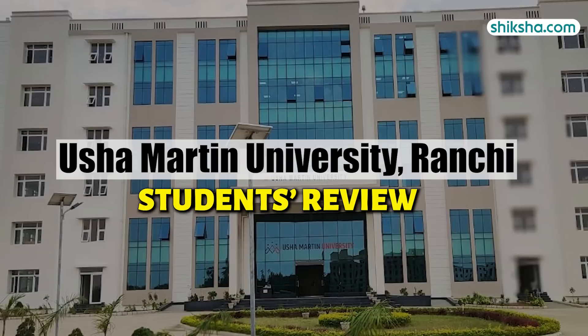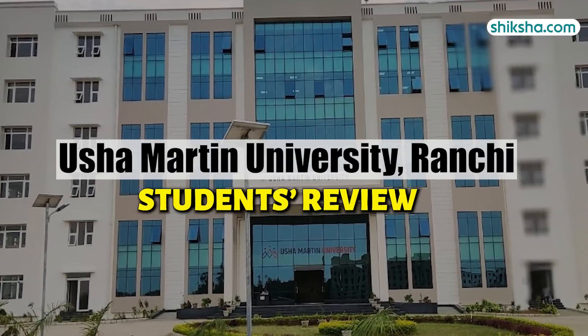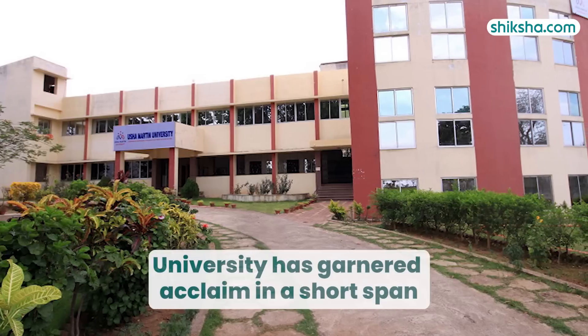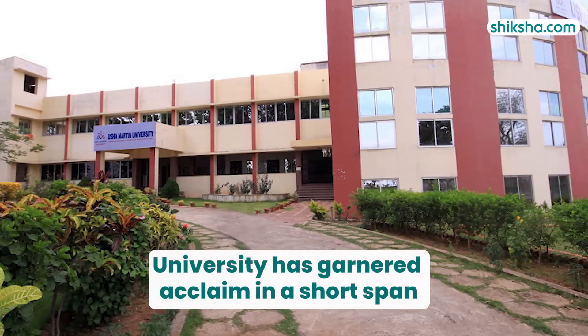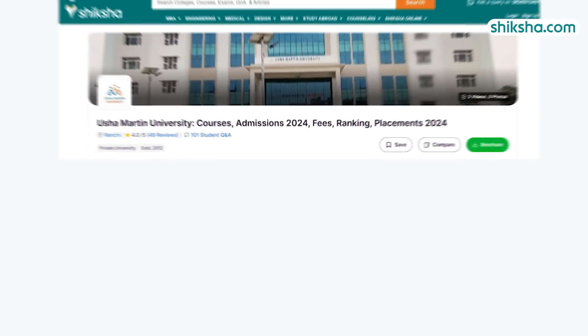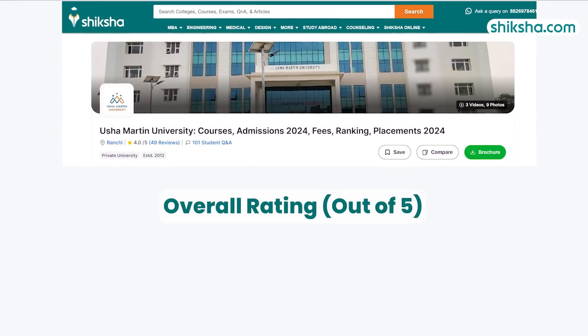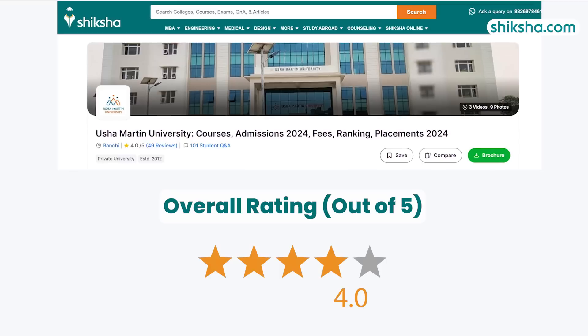Welcome to this comprehensive video review of UGC recognized Usha Martin University Ranchi, established in 2012. This university has garnered acclaim in a short span. Based on student reviews, Usha Martin University holds an overall rating of 4 out of 5 on Shiksha.com.